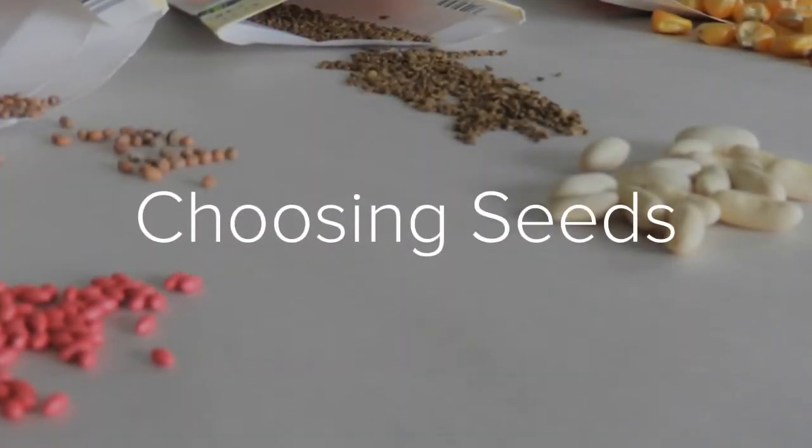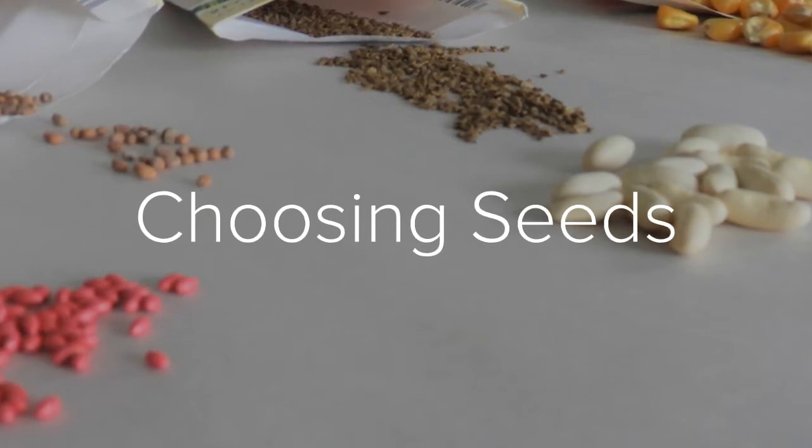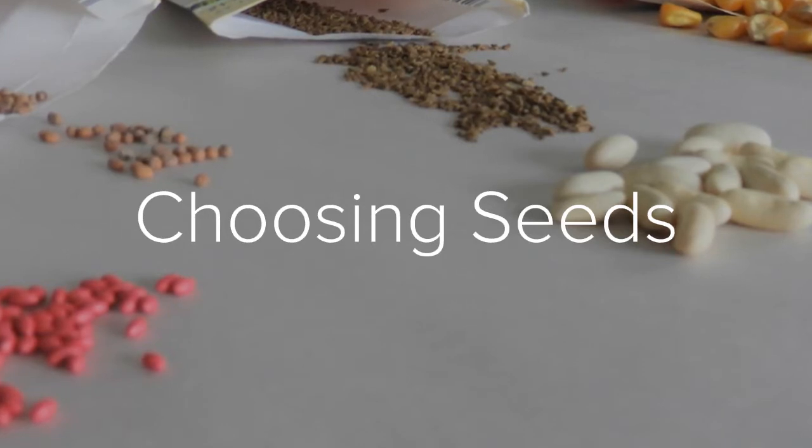When purchasing and choosing seeds, there are a lot of companies on the market. When you start to pick out your seeds, you want to make sure that you're using a reputable source. By using a reputable source, this will ensure that you have healthy plants.